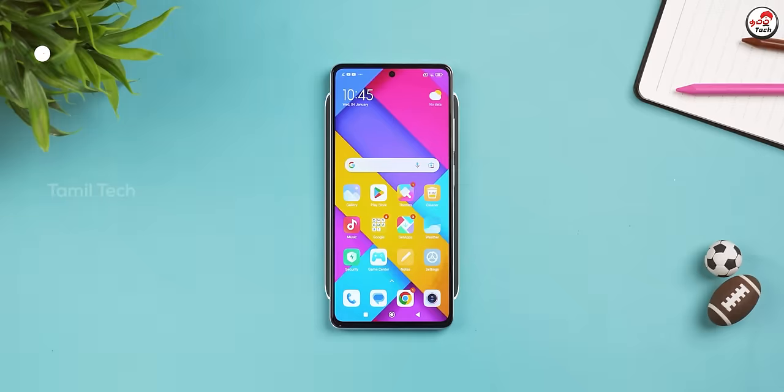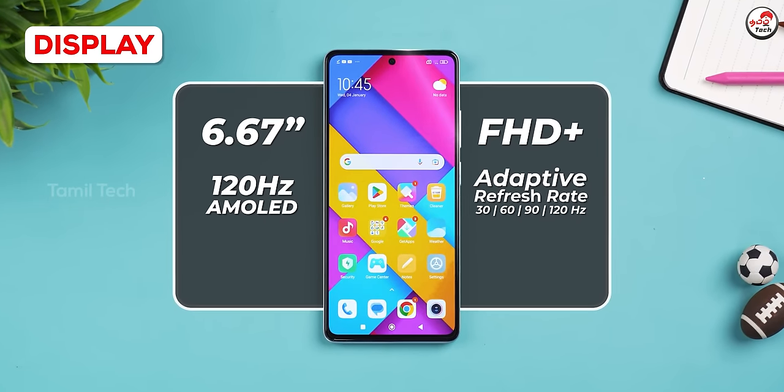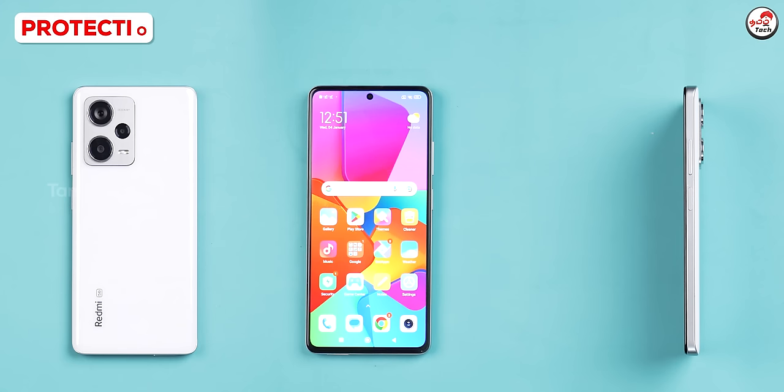We have a 6.67-inch full HD Plus resolution with a 120Hz AMOLED display. We have an adaptive refresh rate. We have a 980 nits peak brightness. The bezel uses Gorilla Glass. You can also use the front side with corner glass protection.